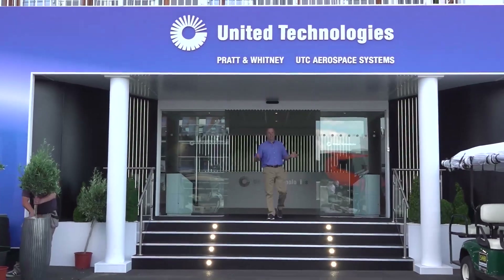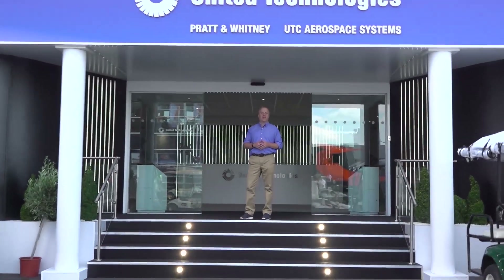Hi everyone, I'm Jamie Muro with United Technologies and welcome to the 2018 Farnborough Air Show. You want to see where some UTC employees are going to spend their week at the office? Why don't you come inside?